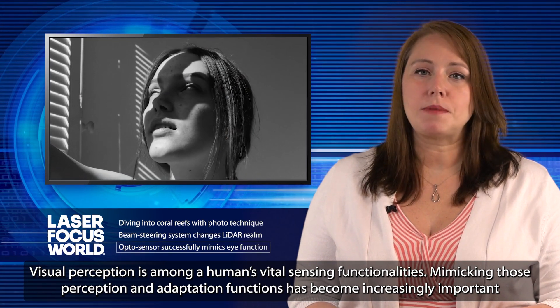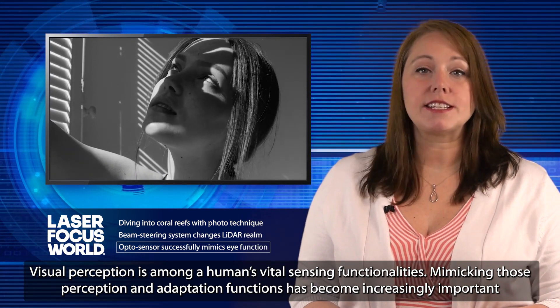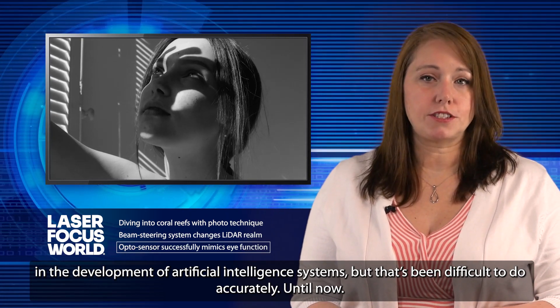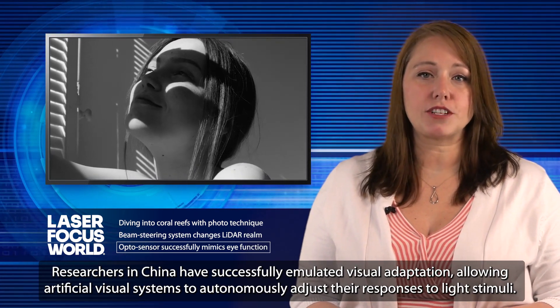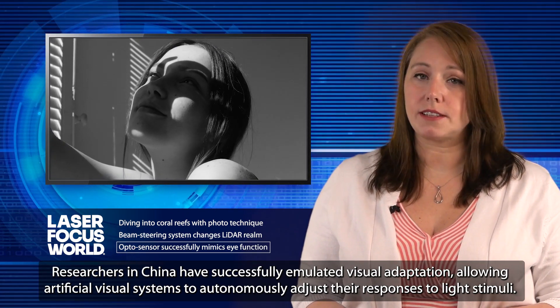Visual perception is among a human's vital sensing functionalities. Mimicking those perception and adaptation functions has become increasingly important in the development of artificial intelligence systems, but that's been difficult to do accurately — until now. Researchers in China have successfully emulated visual adaptation, allowing artificial visual systems to autonomously adjust their responses to light stimuli.